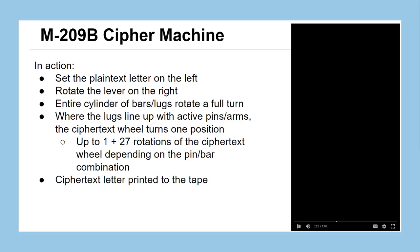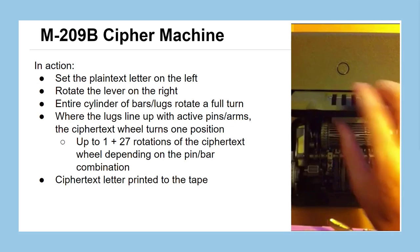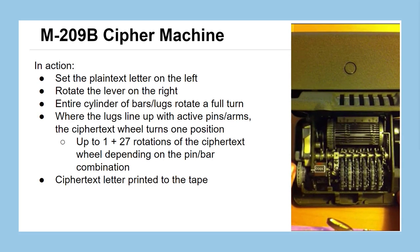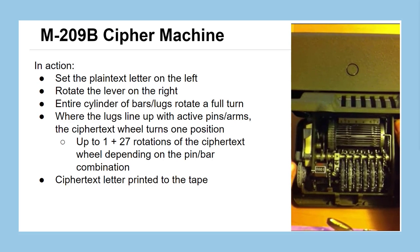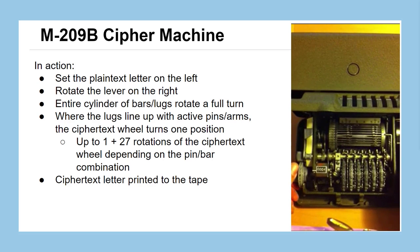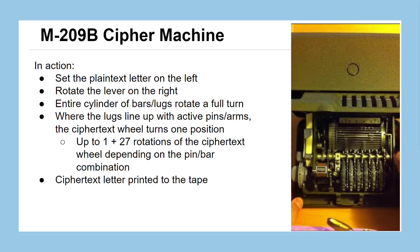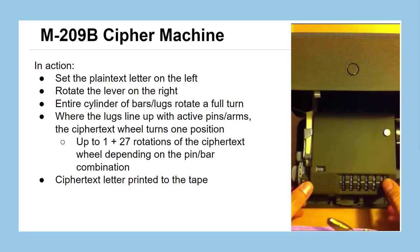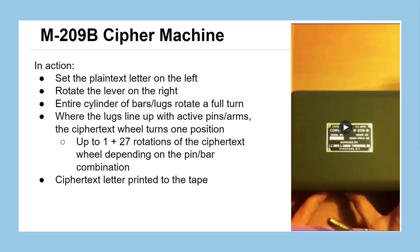We have a video of this machine in use. As you watch, the case goes up, and the person sets the plain text letter on the left-hand side using that dial, then spins the cage of bars all the way around. You can see all of the wheels turn after each letter that gets encrypted. The active and inactive pins decide how many spots the ciphertext wheel gets rotated. Because this is the M209B, not the original machine, it can move the ciphertext wheel up to 28 different rotations. When it's done, it prints to the tape for easy reading, to be transmitted over radio or telegraph.